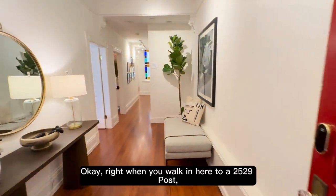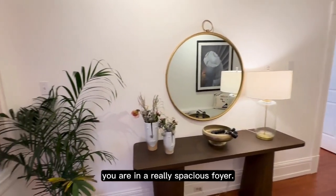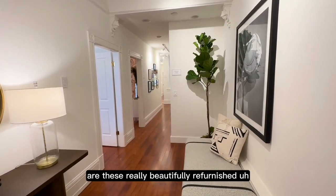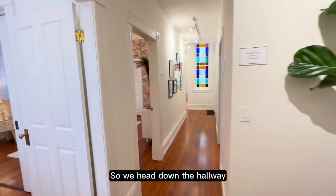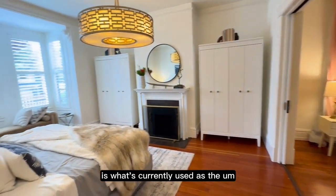Right when you walk in here to 2529 Post, you are in a really spacious foyer. The first thing I personally notice are these really beautifully refinished Douglas fir floors. It gives the whole home a really nice, warm, cozy feel. So we head down the hallway and the first thing on our left is what's currently used as the primary suite.